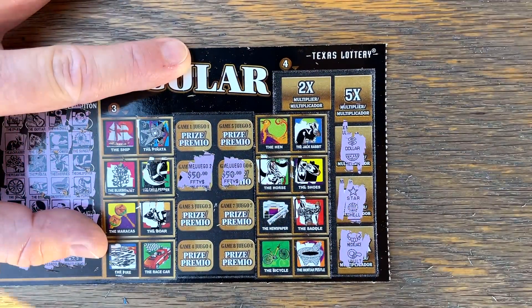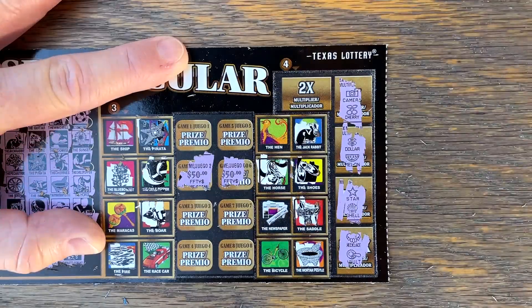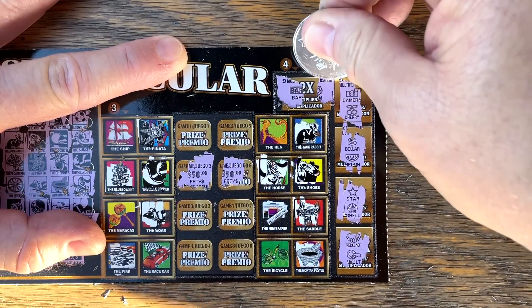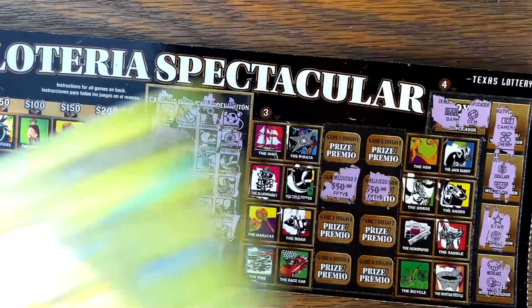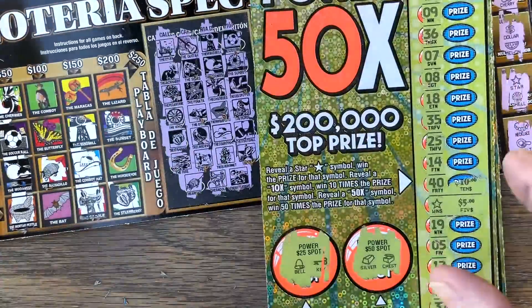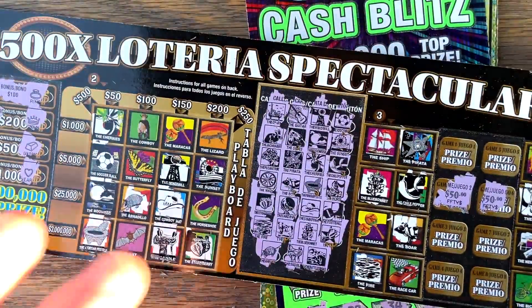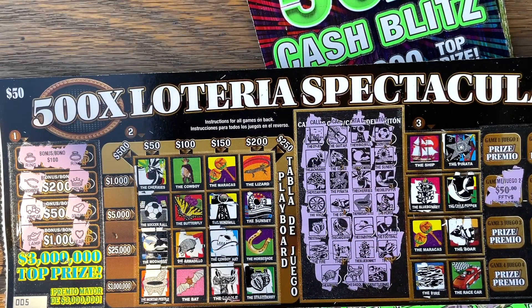We would need a bar — can we get a bar? No. But we got a $250 winner! Holy cow! 500 Times Lottery Spectacular — what a spectacular day! 250, 260, 265, 275. Beautiful. $250 winner on 500 Times Lottery Spectacular!